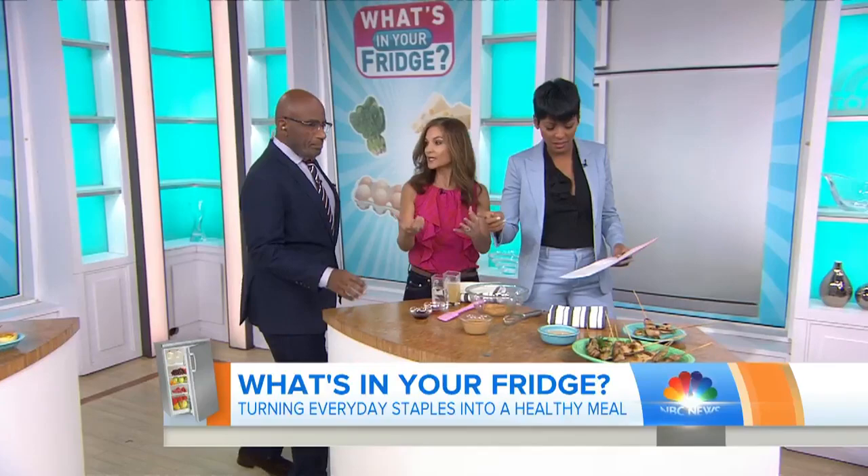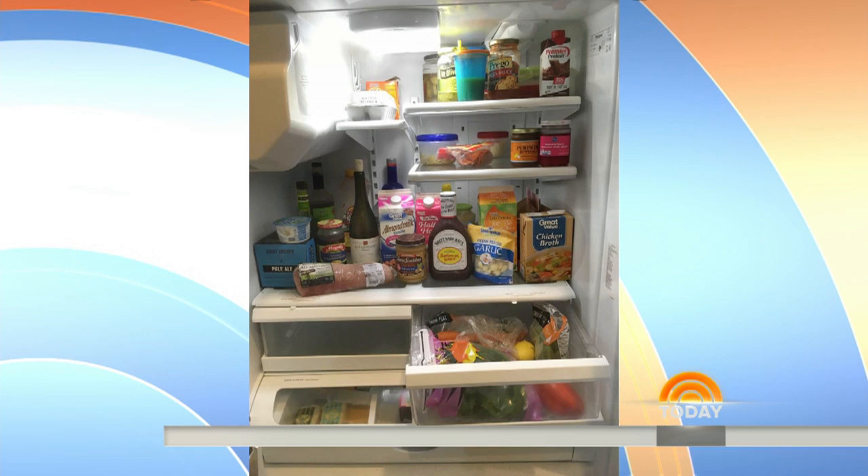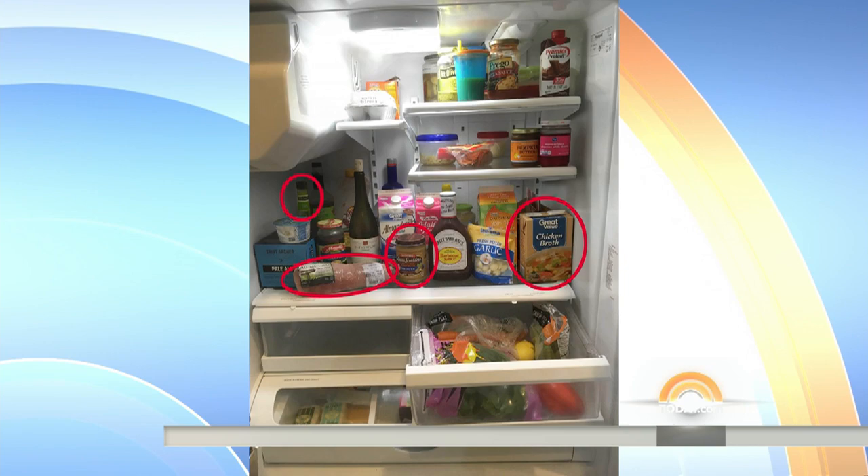The next photo is Maria Healy from Chula Vista, California. She's got pork tenderloin, peanut butter, chicken broth, soy sauce, and there's some hot sauce in there as well. I saw pork tenderloin and thought that is going to play a starring role together with the peanut butter.